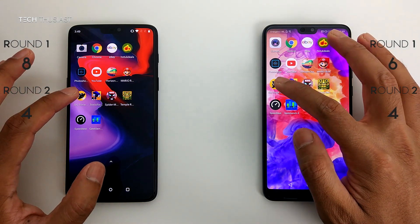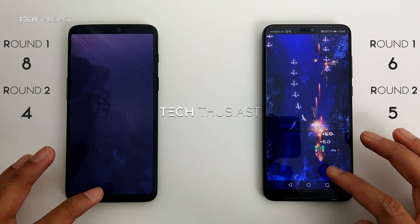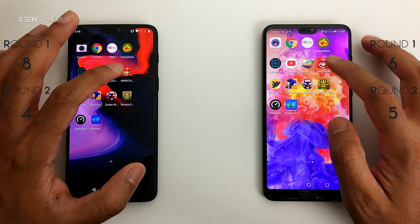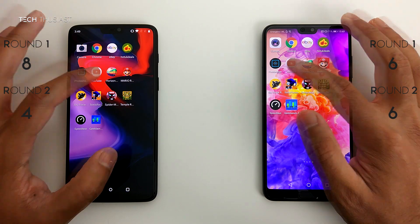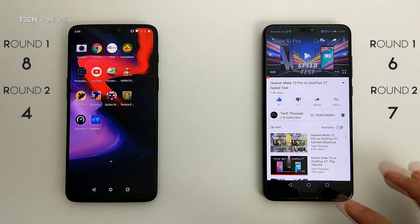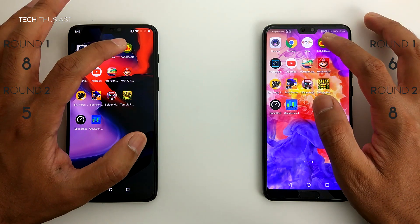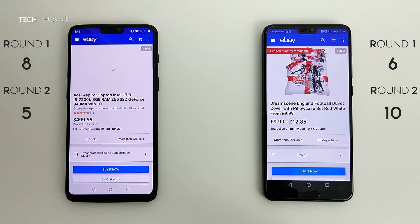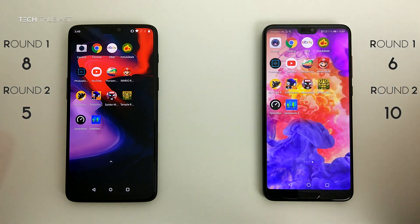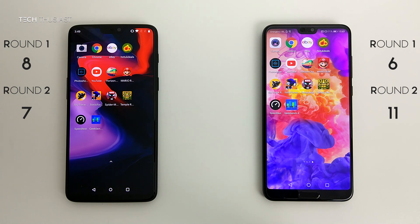Sky Force — the OnePlus 6 has to reload it. Super Mario Run — again the OnePlus 6 having to reload the game. YouTube — that opened up faster on the P20 Pro. Photoshop — they both opened at the same time. Hot UK Deals — fractionally faster on the P20 Pro. eBay — again faster on the P20 Pro. Chrome Browser — they both opened at the same time. And lastly the camera — slightly faster on the OnePlus 6. So in Round 2, the P20 Pro wins by 4 points.